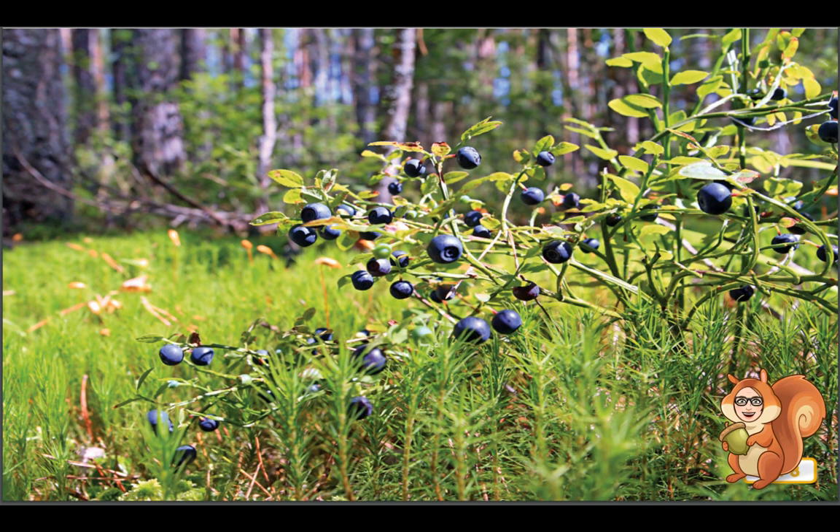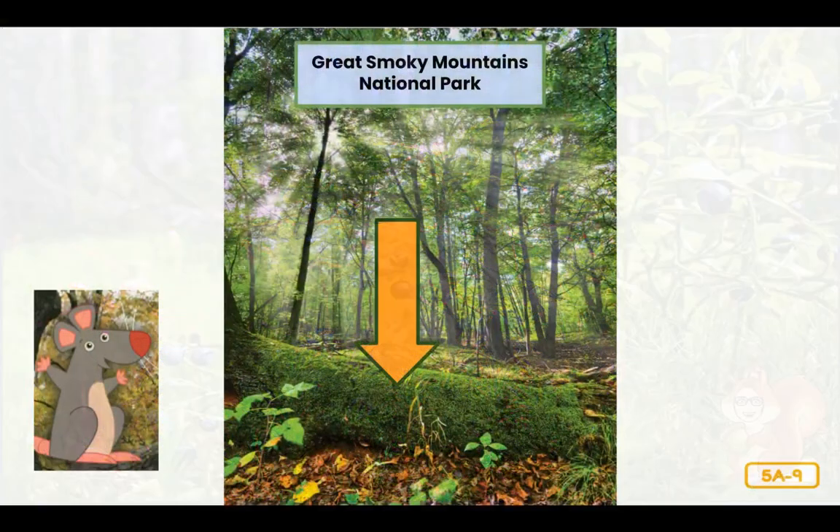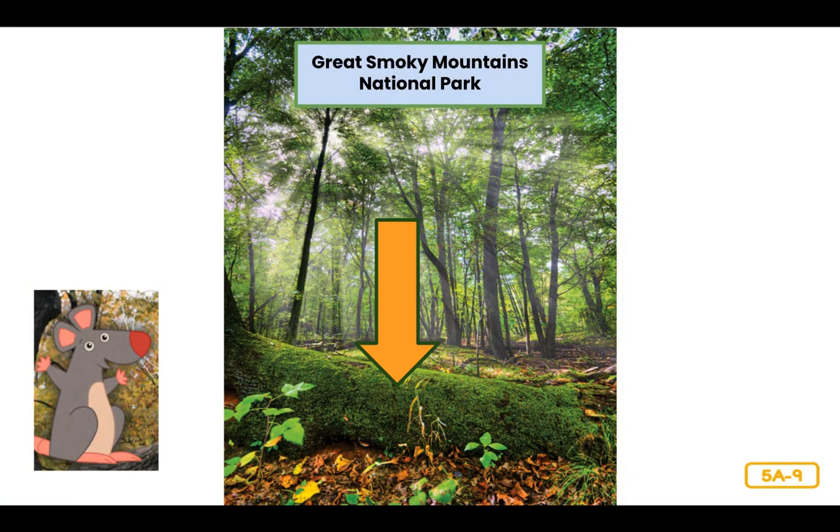One interesting thing about the plants in a forest is that they often grow leaning in the same direction. Why do you think the plants might be leaning in one direction? Well, they have to do that because they are looking for sunlight. The leaves of the big trees get all the sun, and only a small amount of sunlight gets through to the forest floor. That's why it's so shady in here — the plants down here have to grow towards the sun so they can get enough light to make the food they need to survive.